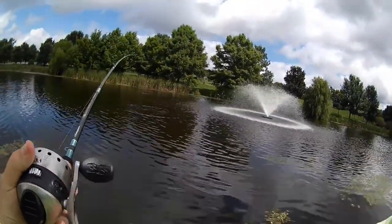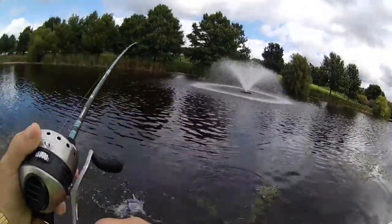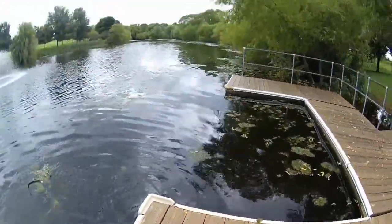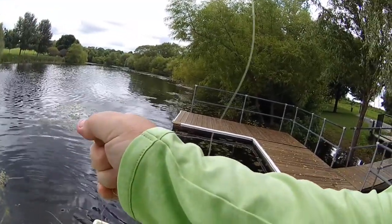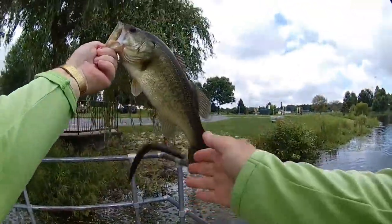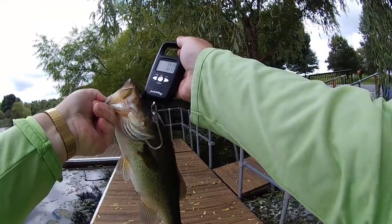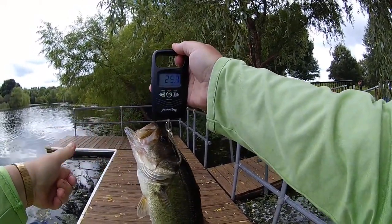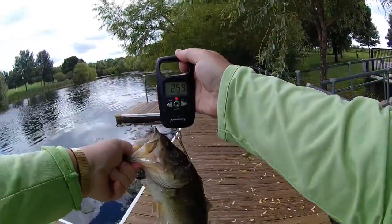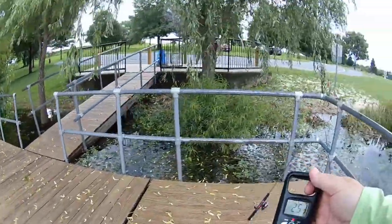Second cast. Another good fish. Hooked up on the roof of the mouth. We're liking this. Haven't gotten a good fish out of here in probably a month. 25.9 ounces — almost 26 ounces, a pound 10 ounces, a pound nine and a half ounces. Good fish. Let's get him back in there. Good way to start today.